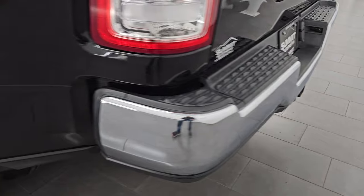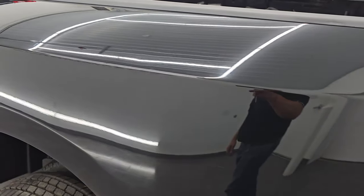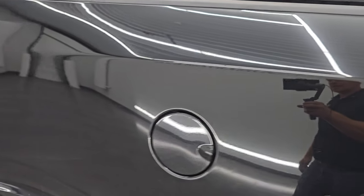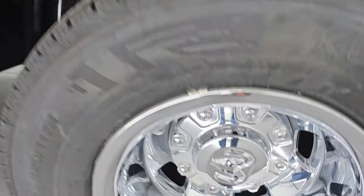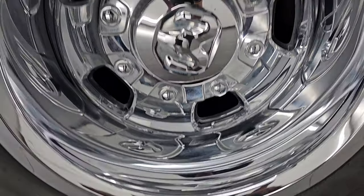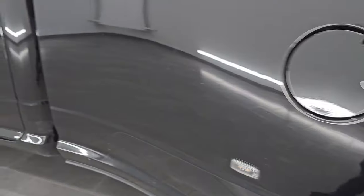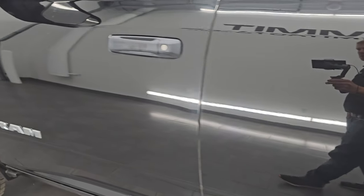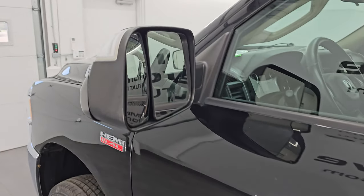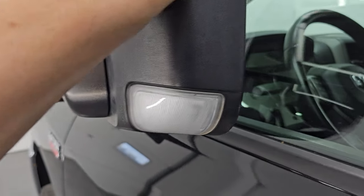Coming around to the driver's side, it's just as clean as the passenger's side. The dually tub looks really good on this side as well, and the back wheel simulator is very nice and clean. Down the rest of the side, the cab and doors all look really good. It does have the heated fold-up tow mirrors with built-in directional signals — they fold up and in.